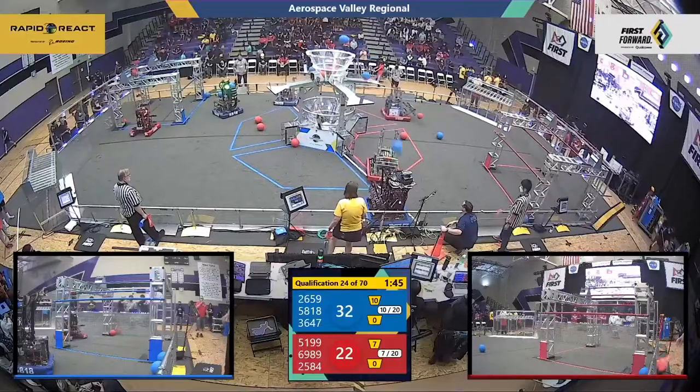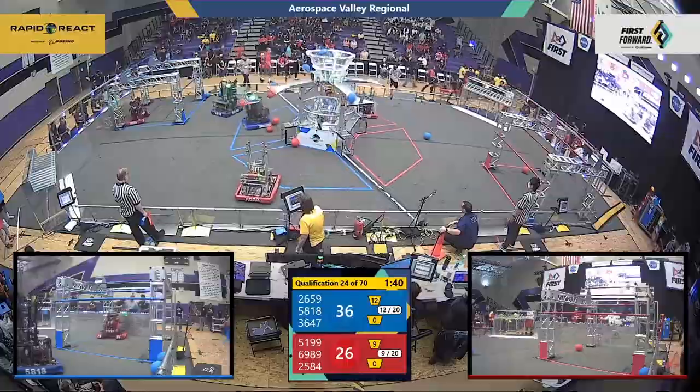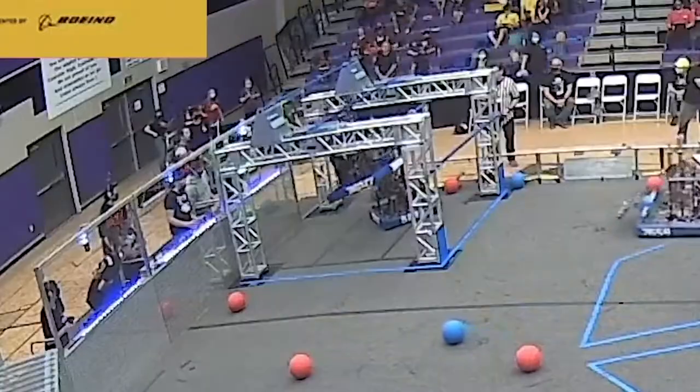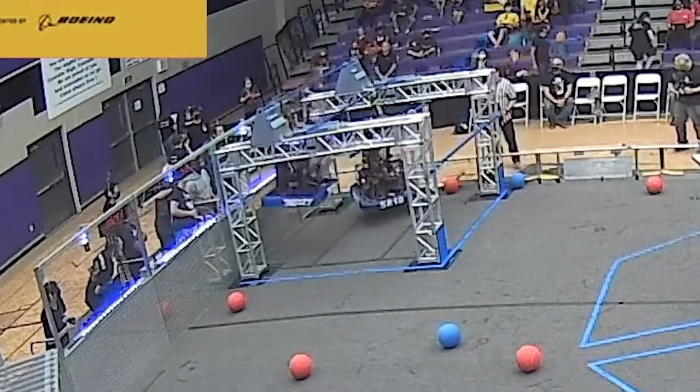As a team in FRC, the first robotics competition, each year they come up with a new challenge for teams around the world to do. This year our competition was called Rapid React. You're mainly trying to shoot balls into a hoop at the center of the field, and then at the end you try to climb these monkey bars where each bar is a little bit higher than the next. If you get to a higher bar you get more points.